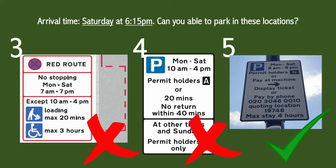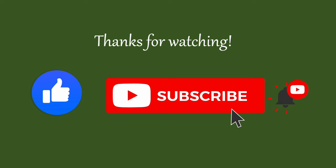And that's it folks, we are all done. I really hope you found this useful. Don't forget to check out my other videos in my driving series and don't forget to leave a like and subscribe. Until next time, drive safe.